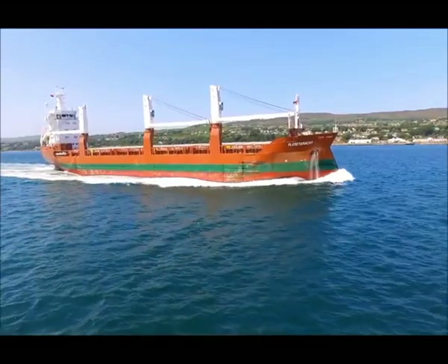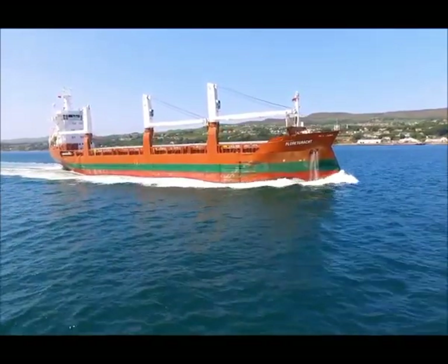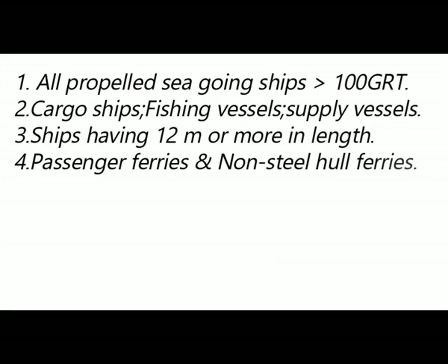The IMO number is mentioned in each and every certificate of your ship. As you can see, all ships that require the IMO number — as per regulations from the International Maritime Organization — it is mandatory for all propelled seagoing ships with a gross tonnage of 100 tons and above, cargo ships and fishing vessels, refrigerated cargo vessels or supply vessels which have a length of 12 meters or more, and passenger vessels which are smaller and non-steel hull vessels. All these kinds of vessels are supposed to have an IMO number.